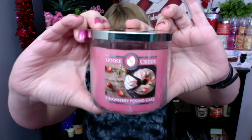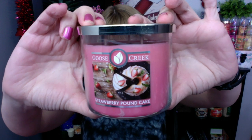Strawberry pound cake from Goose Creek. And you know what I'm going to do — I'm going to have to compare Bath and Body Works to Goose Creek. So check it out, Goose Creek — yes, they have a strawberry pound cake candle. I cannot wait to try this one. Let me look up the notes really quick on this one. I should have had this up before, of course.